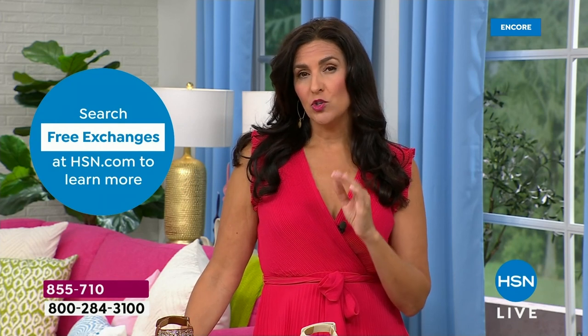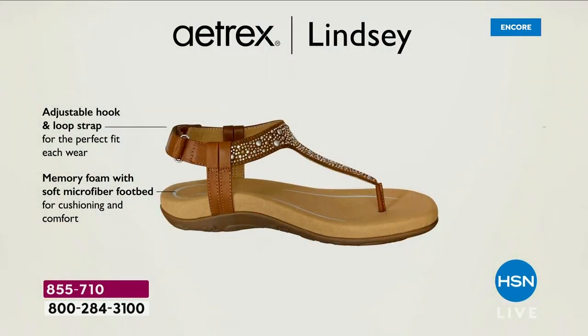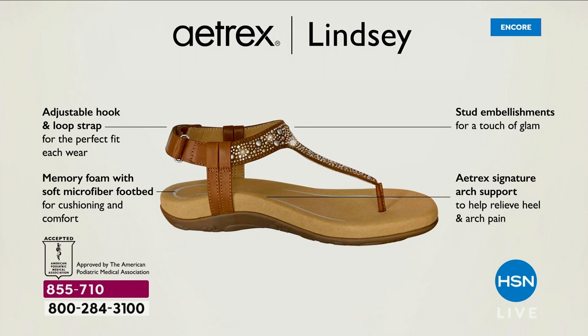Let me talk about the layers of the different shoes so you can see what's inside, because I've talked a lot about the memory foam, the rubber outsole, and the orthotic technology built into it. The adjustable hook and loop strap on the back makes it very simple to get in and out of. It also means if your ankles swell during the day — start with it a little tighter in the morning and loosen it up in the afternoon. The stud embellishments are gorgeous and sparkly, giving a little bit of glam. The memory foam inside has a microfiber footbed which is antimicrobial, helping prevent any smell. It adds additional cushioning.